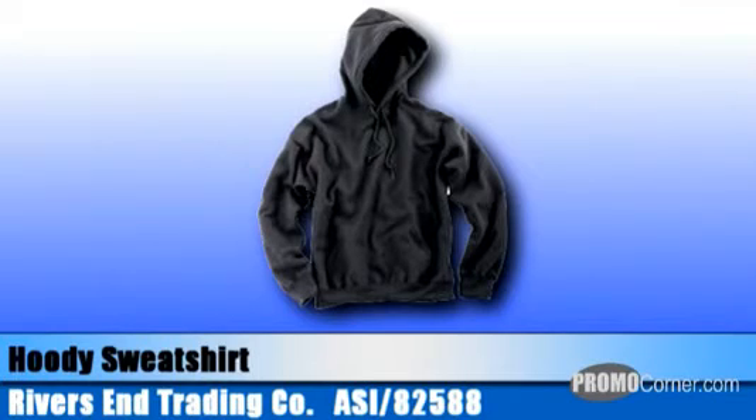We're ready for action today, taking a look at promotional activewear apparel to get your sales moving. We start with apparel from Rivers End.